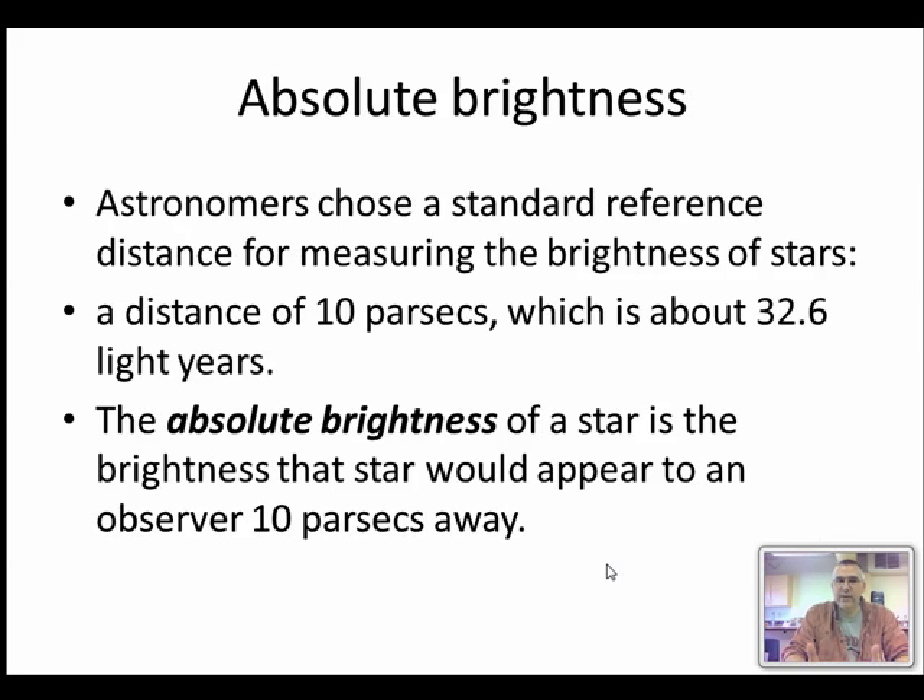We have a standard reference: if you could take a star and drag it to a distance of 32.6 light-years from us — which is a distance called 10 parsecs; a parsec is a unit of distance of about three and a quarter light-years — how bright would it appear to us? We use that as the measure of absolute brightness.